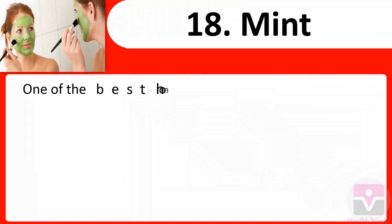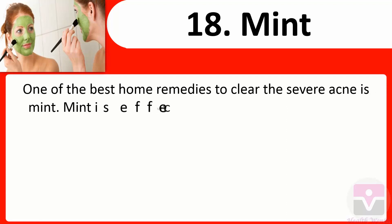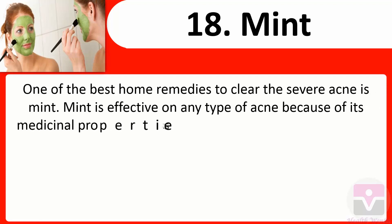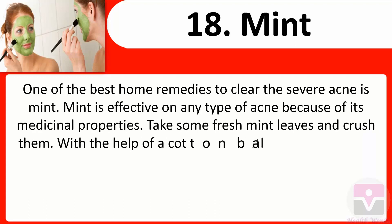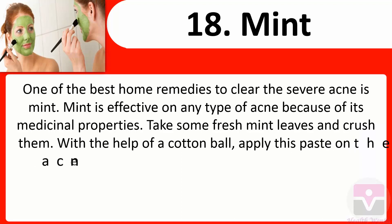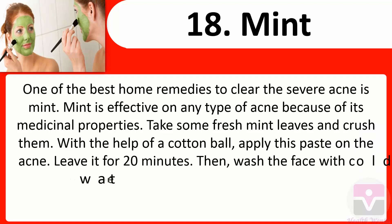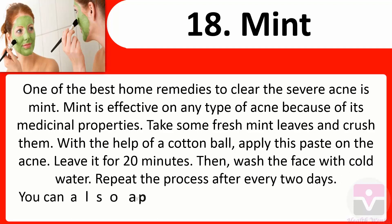18. Mint: One of the best home remedies to clear severe acne is mint. Mint is effective on any type of acne because of its medicinal properties. Take some fresh mint leaves and crush them. With the help of a cotton ball, apply this paste on the acne. After 20 minutes, wash the face with cold water. Repeat the process every two days.